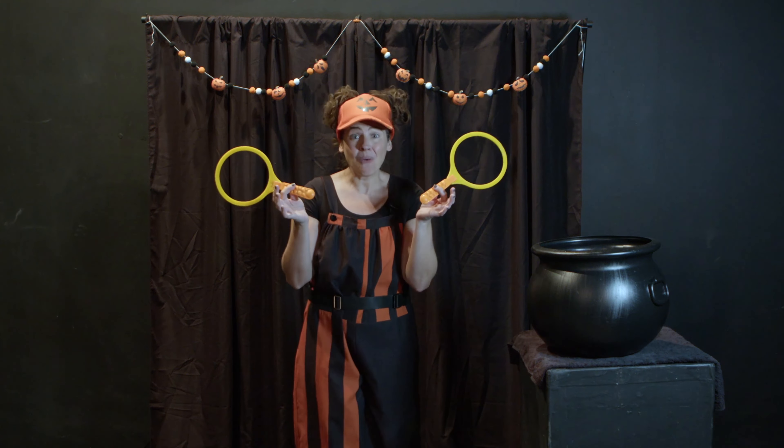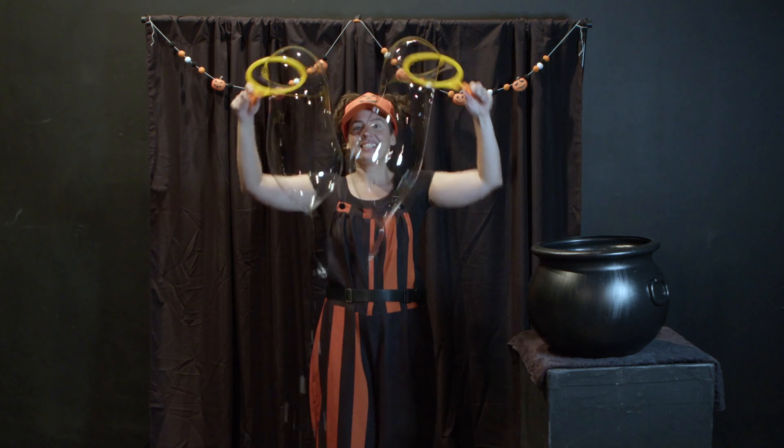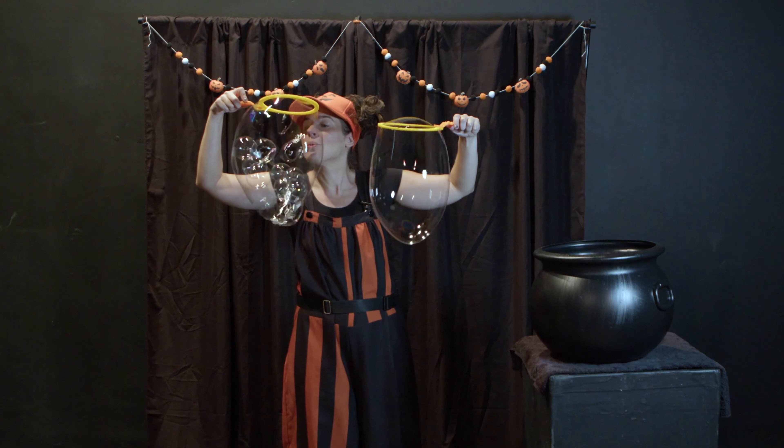Hi everybody! I'm Megan Makes Bubbles and it's Halloween! I'm also a bubbleologist, which means I study bubbles. So today I'm going to make all sorts of bubbles.